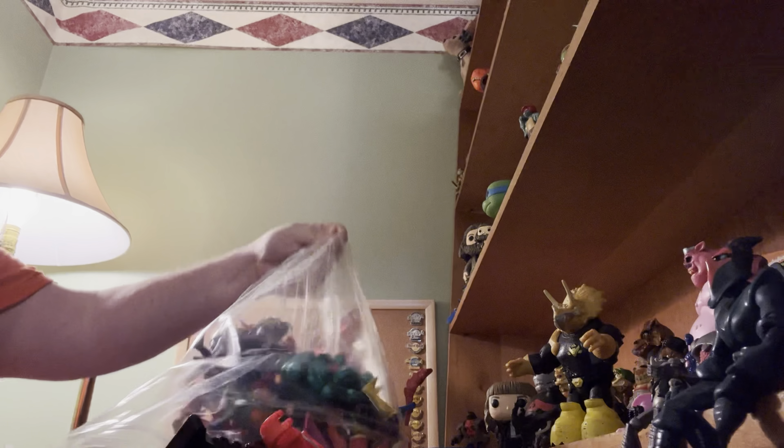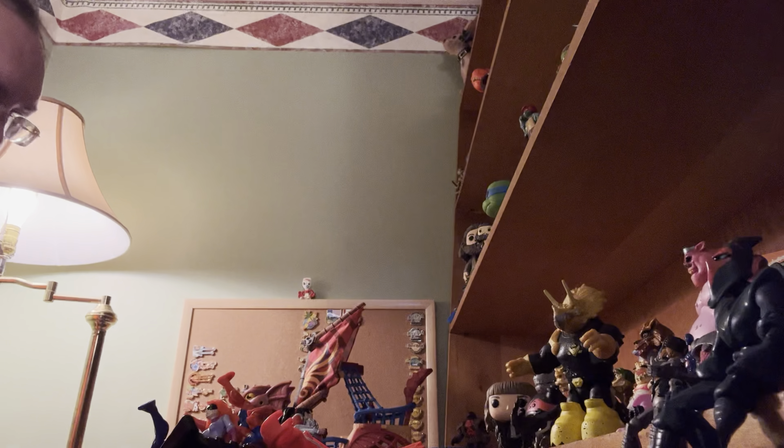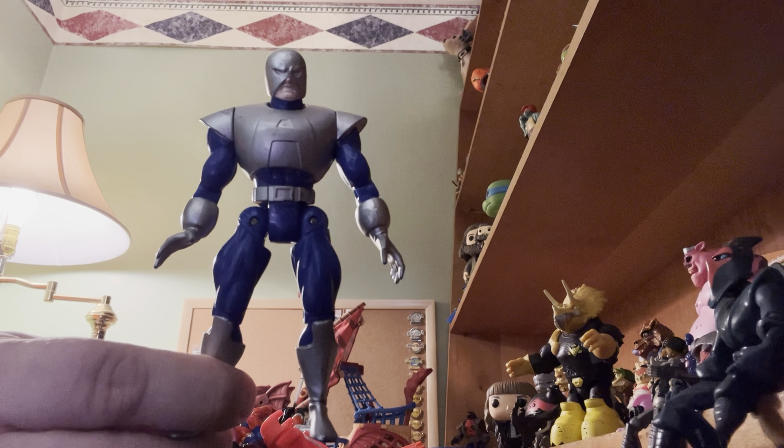Big bag of figures that I probably don't know the names of. The lady who was selling these has a ton of figures, and I bought all the ones that looked pretty cool. She gave me a really good deal. There's another show in March, so hopefully we'll go back and see what she's got left.